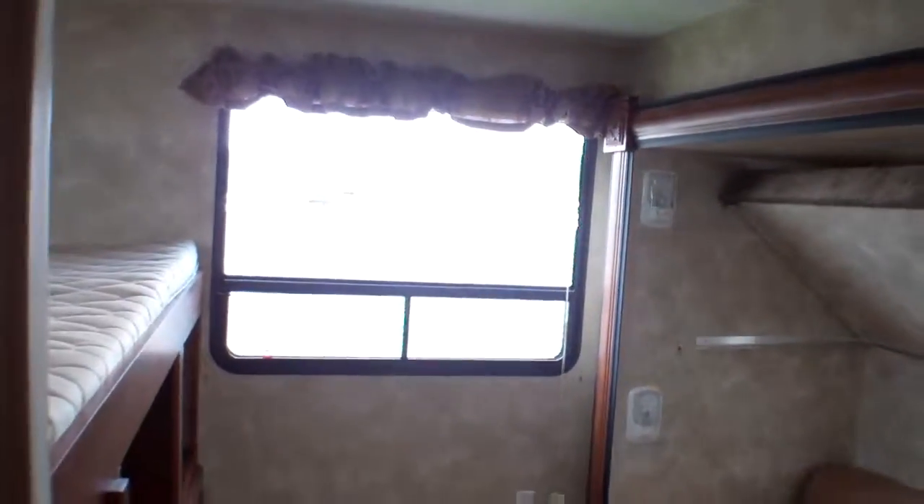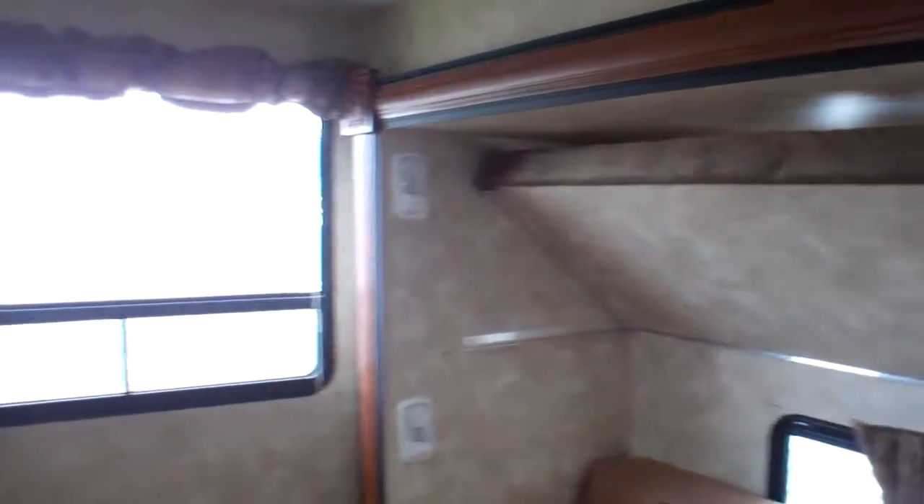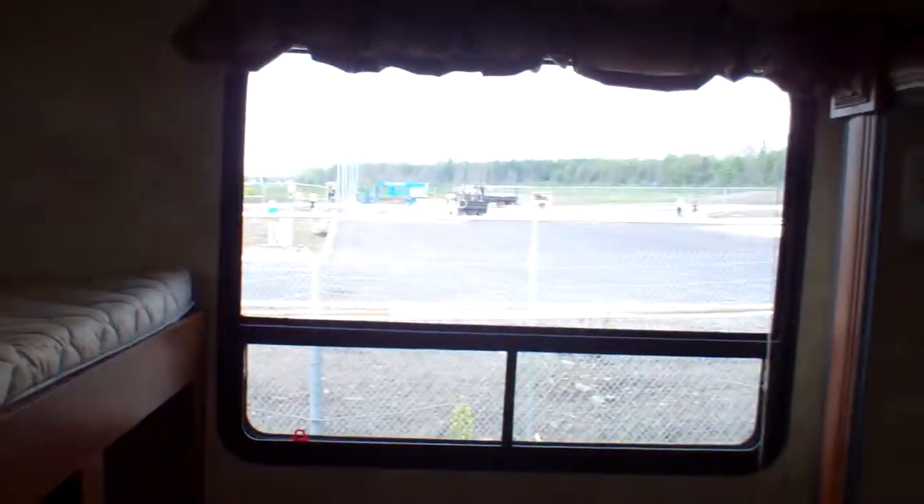Just inside the door to your left we've got an area to hang clothes, hide bags, and keep things out of the way. What I love about this bunk room is the amount of light — you just don't see this in the industry today. In this case you've got windows on all sides — four windows in this back room plus a vent in the ceiling — so you get a tremendous amount of airflow on a hot day and a lot of light on a darker day.